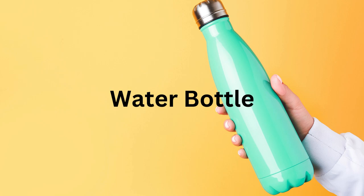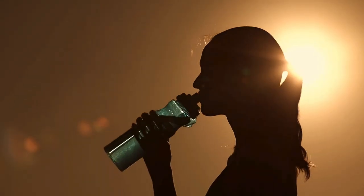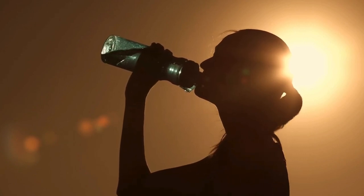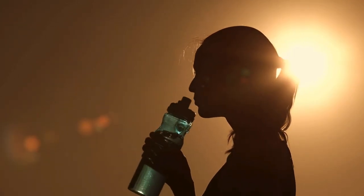With that, have a water bottle. Stay hydrated and refreshed with a reusable water bottle by your side. Dehydration can lead to fatigue and decreased cognitive function, so drink up.